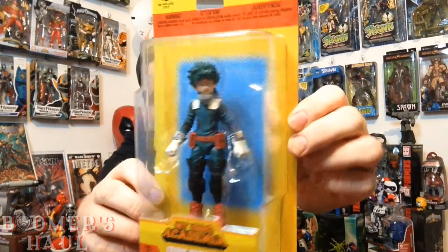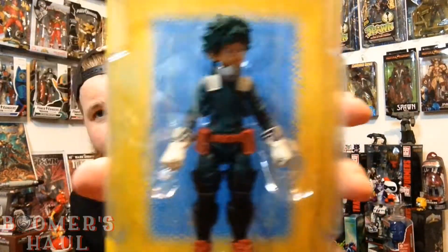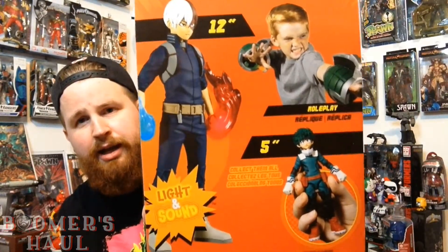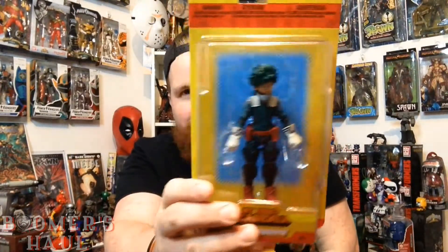What I got from Toys R Us: the first thing is Izuku Midoriya from My Hero Academia by McFarlane Toys. Now these are not the bigger scale ones — this is more the smaller five-inch scale. But the detail is ridiculous — it's a really nice detailed figure for a lower price point. You can also get a 12-inch Todoroki, a Bakugo, and then there's the five-inch. I paid like 10 or 11 dollars for him.